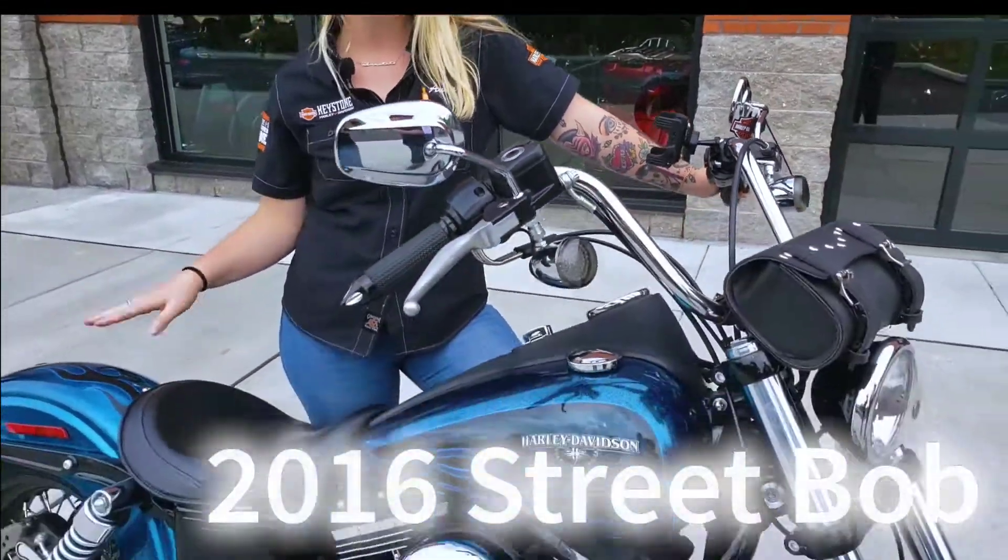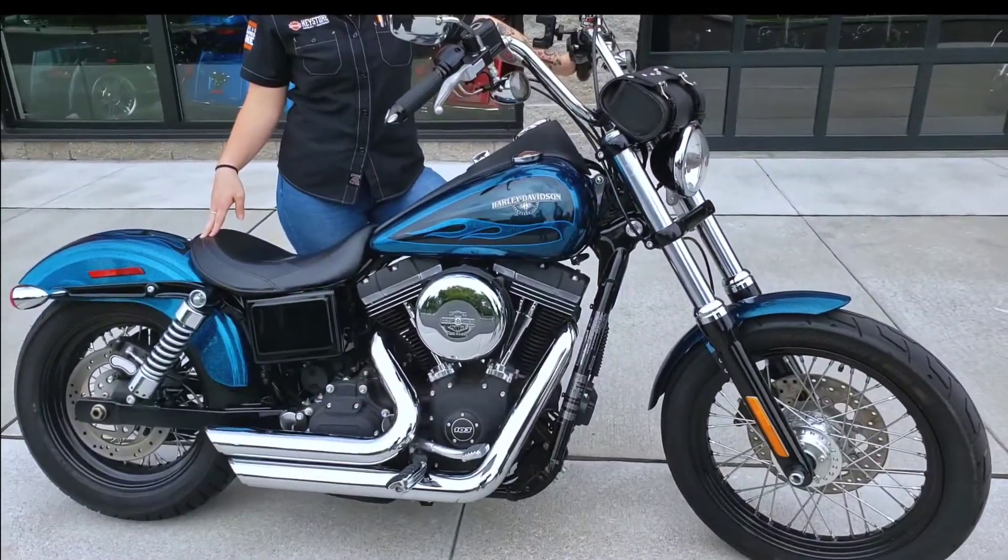Hey y'all, it's Anna coming to you from the Keystone Harley-Davidson Pre-owned Zone. I'm going to talk to you about this 2016 Dyna Street Bob in Hard Candy Cancun Blue Flake.